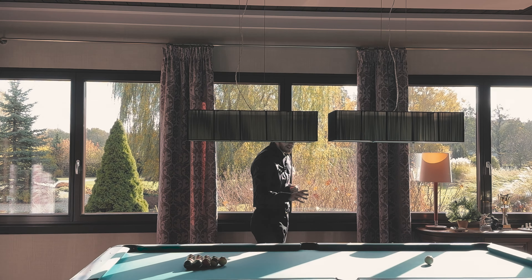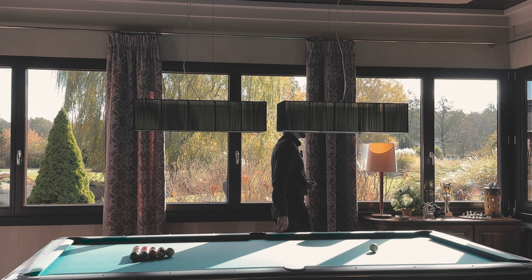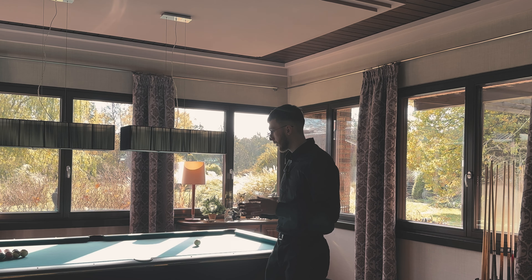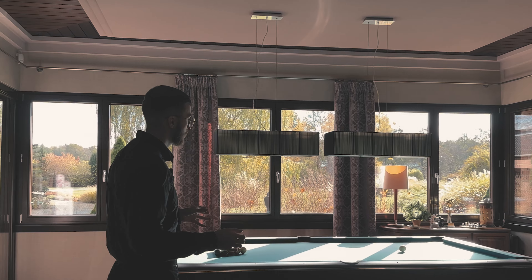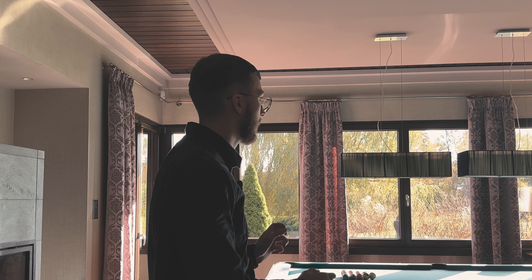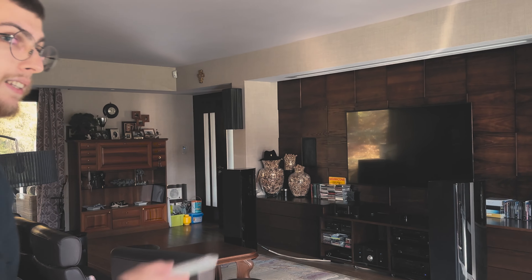Returning to the billiard table mentioned earlier — it is a nine-foot pool table. What is worth adding is that the entire room was actually designed around this billiard table — specifically so that you can freely take a shot from every side without hitting our beautiful windows or any walls.